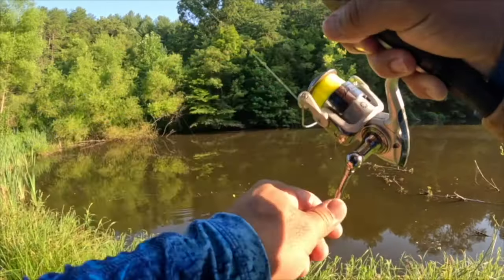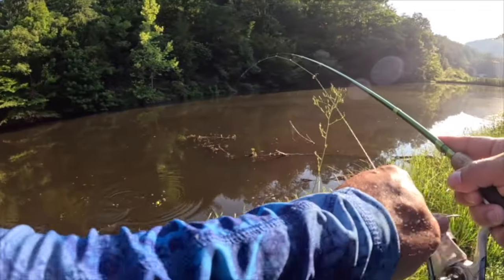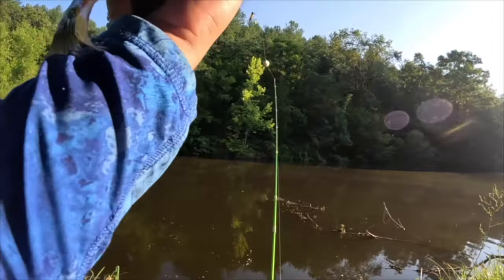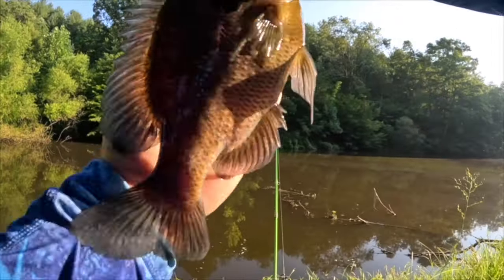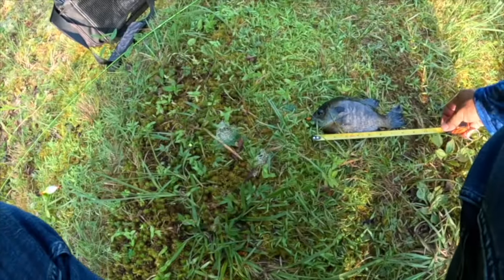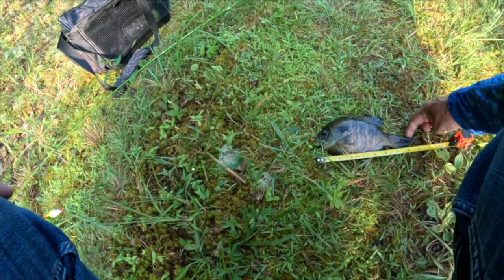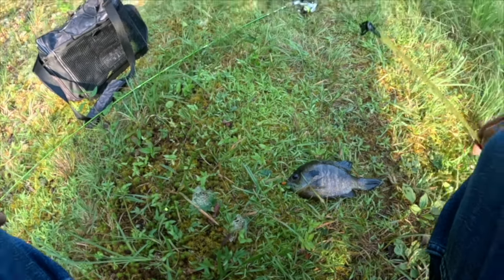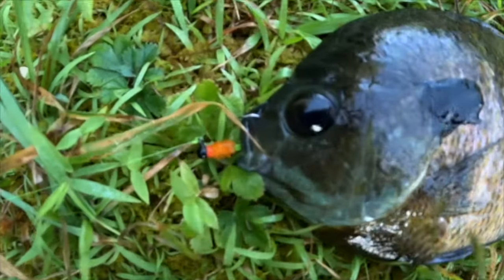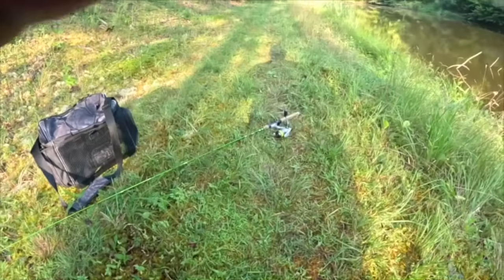Oh that is a massive bluegill — wow! Look at that guys, that is a big bull bluegill. I've got to get my tape. Nine and a quarter — not as big as I thought, guys. That one is not going to be my personal best, but look how beautiful that is. Let's get that one back in the water and catch some more.